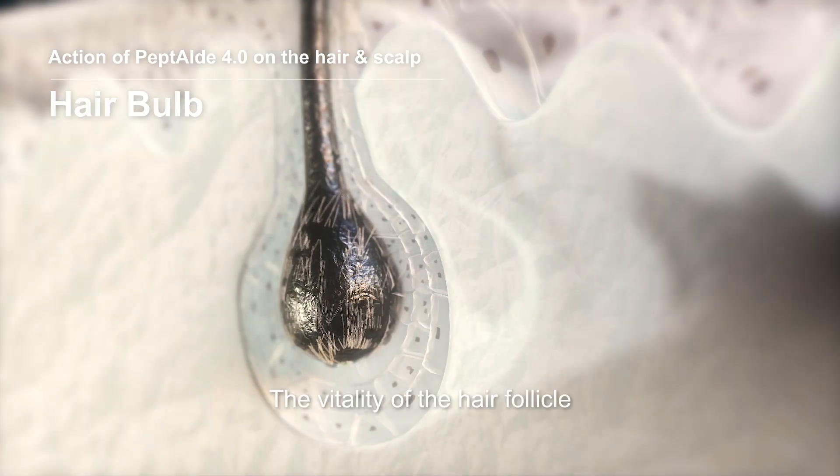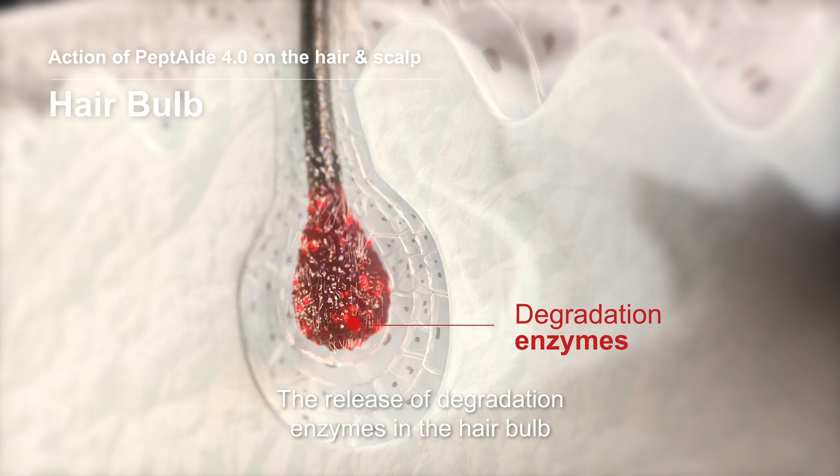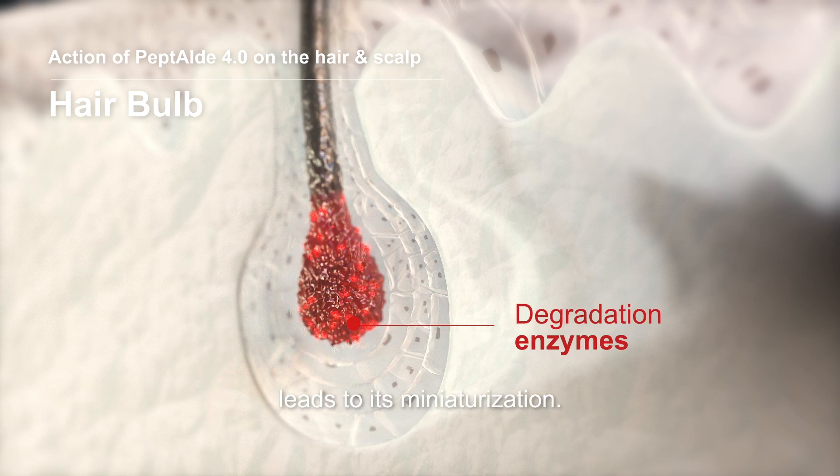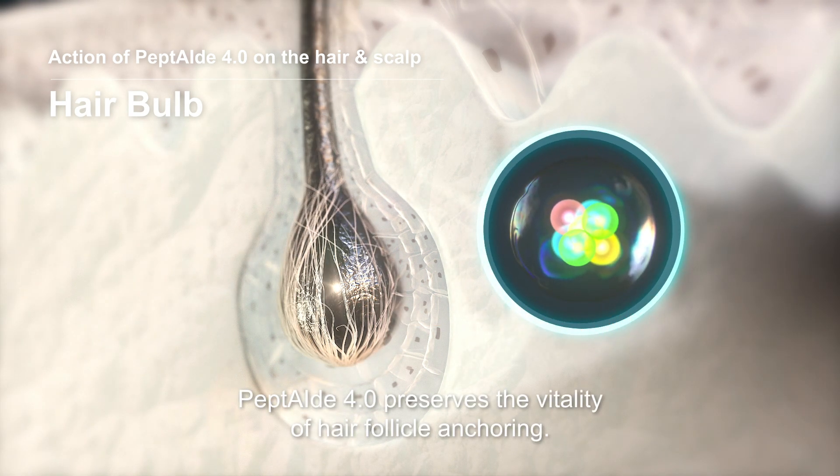The vitality of hair follicles is also affected by silent inflammation. The release of degradation enzymes in the hair bulb leads to its miniaturization. Peptide 4 preserves the vitality of hair follicle anchoring.